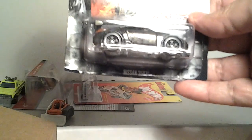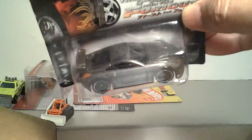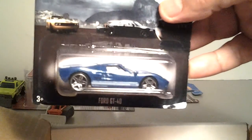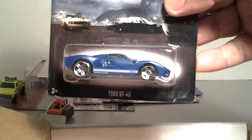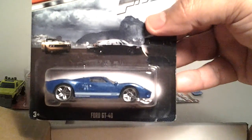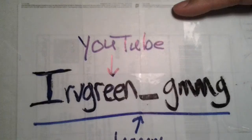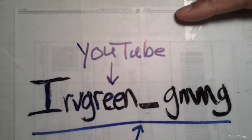And these were the two I'd been talking to Irv about. From the Fast and Furious set, I found a whole set but never found the Nissan 350Z — very, very nice. And I never found the Ford GT40 either. I know you guys have probably seen these over and over, but they're new to me. This will complete my set. I really appreciate that, Irv. Check him out — Irv Green on YouTube, and Irv Green G underscore GMMG on Instagram.